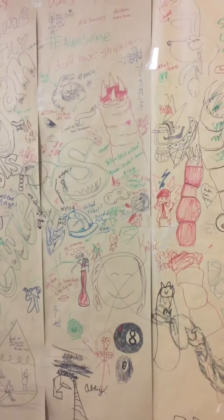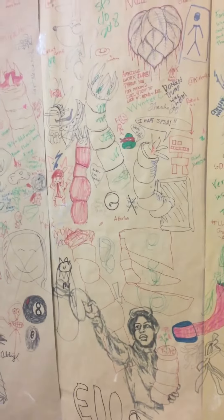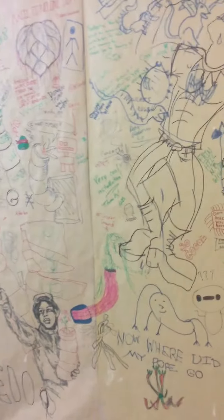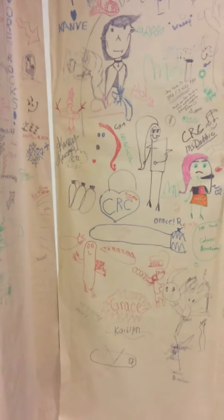Here is the Mest Tunnel Tour artwork wall. Check it out. We have professionals, we got kids, doing all sorts of inspired artwork. All on brown paper. We got graffiti, we got some well-wishing.